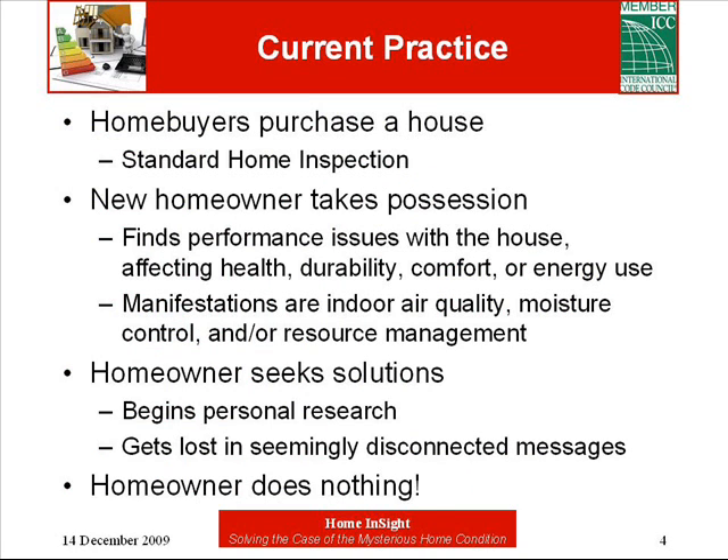Generally, this is how a house is purchased and managed today relative to performance issues. After getting a home inspection, the home buyer takes possession of the house at closing, and then begins noticing quirks after living in it for a short while. The symptoms may be doctor visits or unexpectedly high energy bills. To solve the problems, the homeowners begin looking around for ways to deal with them. Before they know it, there's a lot of seemingly conflicting information coming at them from all directions. They get overwhelmed and decide to just live with it.